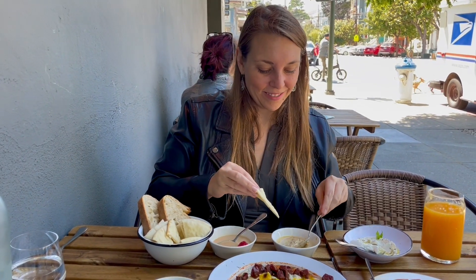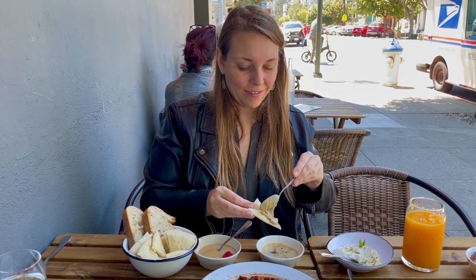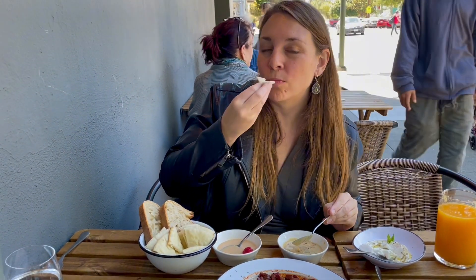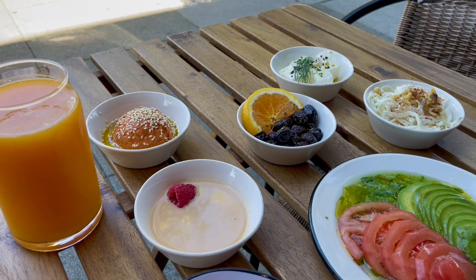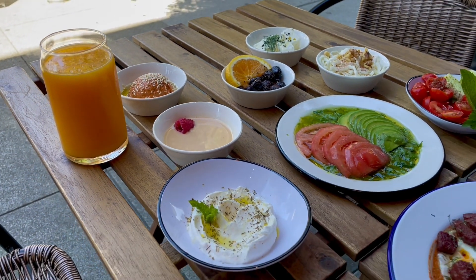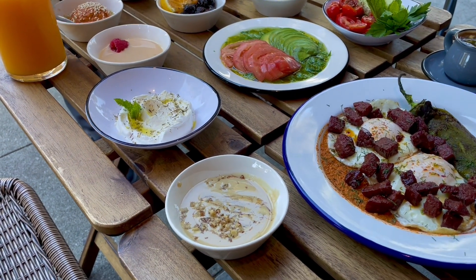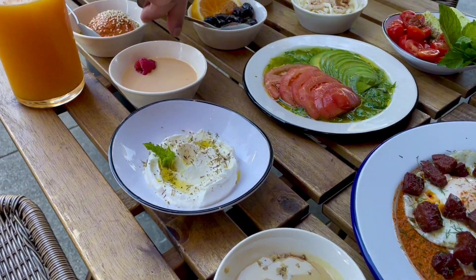Hi everyone, it's The Hungry Curator and I'm here at Healthiest Republic in San Francisco's Mission Neighborhood for weekend brunch. This restaurant's menu is incredibly diverse and caters to a wide range of dietary preferences — whether your preferred diet is gluten-free, keto, vegan, or paleo, this restaurant has got you covered.